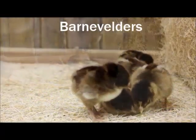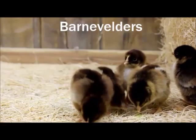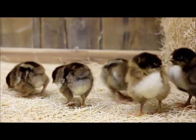These are the Barnevelders. Developed in the town of Barneveld, Holland, this very rare breed lays a large brown egg and does well in cold, damp climates. They are slow to mature, taking 20 to 24 weeks.